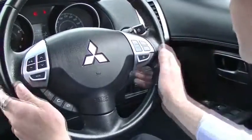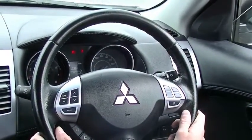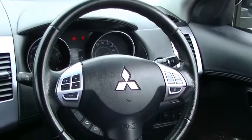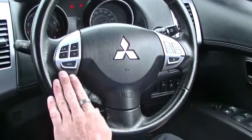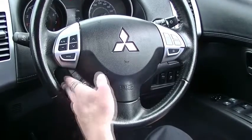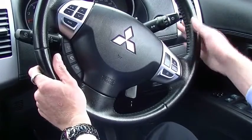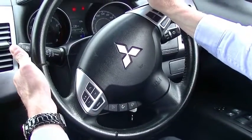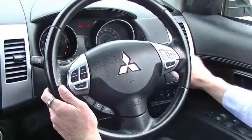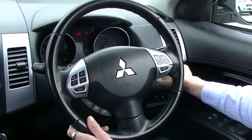The steering wheel presents pretty well — a little bit of wear and fading on the top but by all accounts in great condition. We have cruise control on the right hand side, stereo controls on the left, and Bluetooth hands free for your phone. The right hand stem has our headlights and indicators, while the left hand stem has our window wipers and rear wiper. There is also an info button on the dash which controls the driver display in front of me.